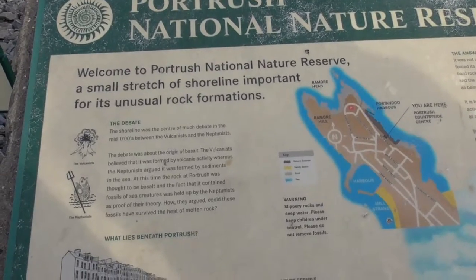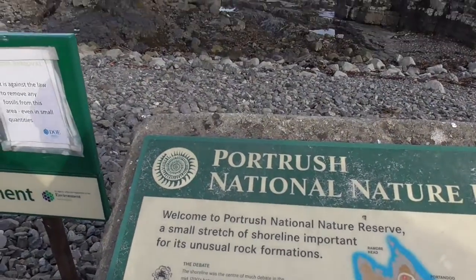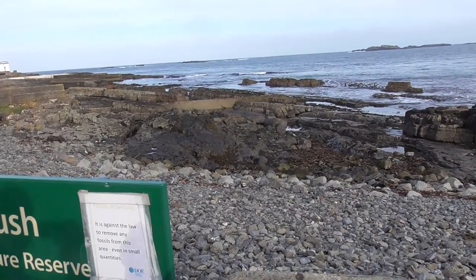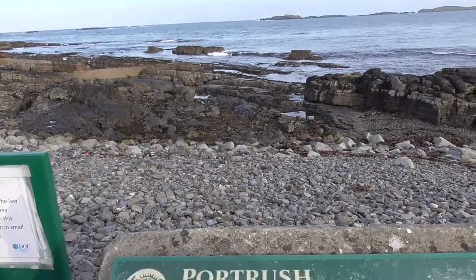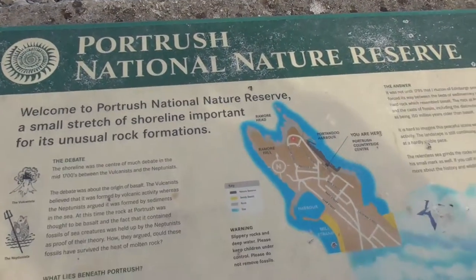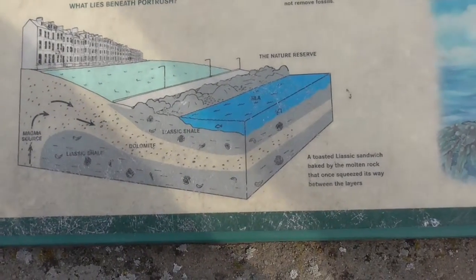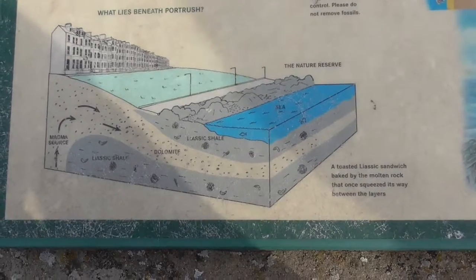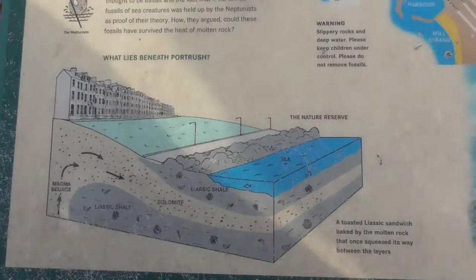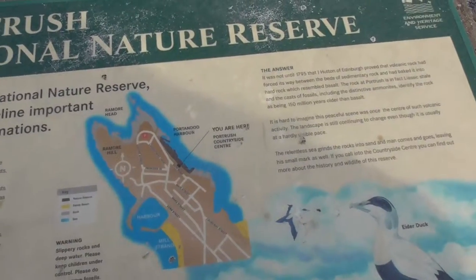A small stretch of shoreline important for its unusual rock formations. Now I noticed this of course, being the geographer that I am — a Jurassic sandwich baked by molten rock that once squeezed its way between the layers. So there you are folks, I would have known that, you know.